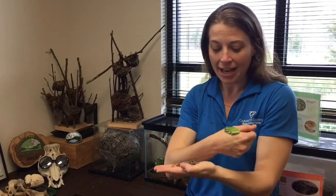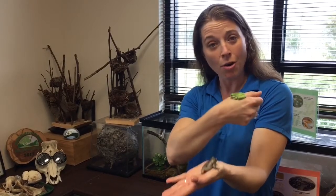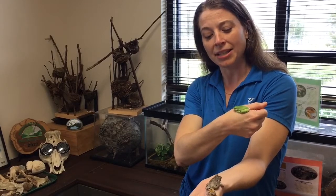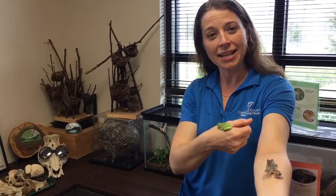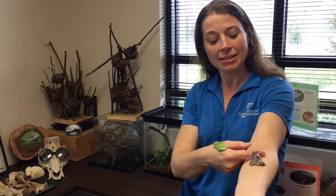These frogs are fairly common in your area. However, you're often not going to see them because their coloring is so well camouflaged with tree bark or leaves, in the case of this guy. But you often hear them — they make a sound kind of like a hoarse call, so if you hear that at night you might have a tree frog nearby. They should be calling here pretty soon now that it's spring.